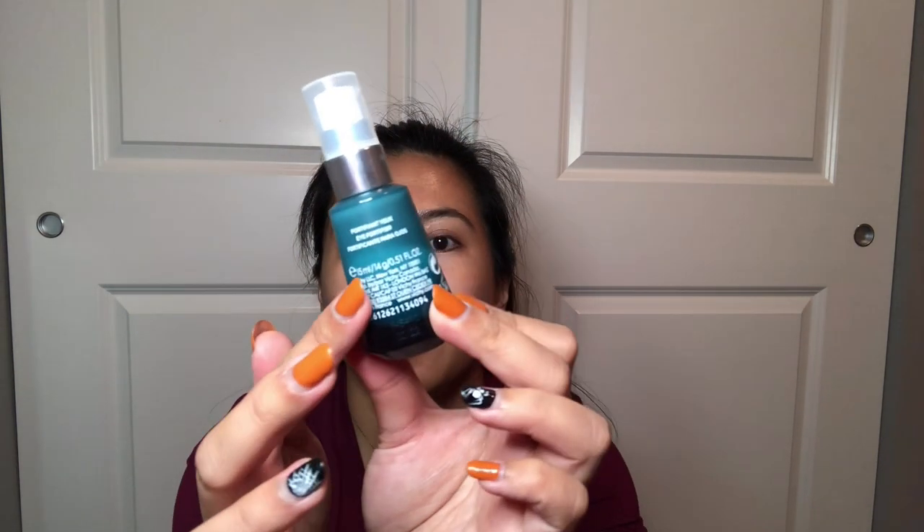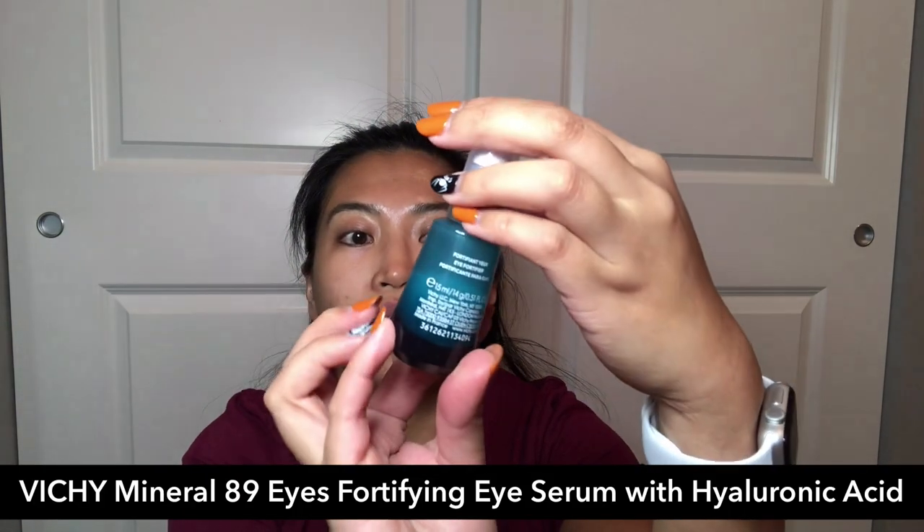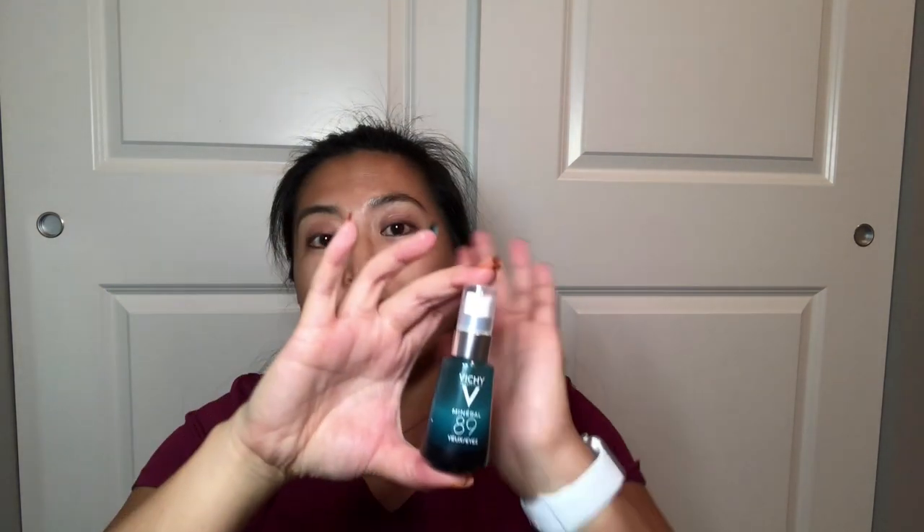The next step is I use an eye serum or eye cream. This one is from Vichy — it's the Mineral 89 line. I just use one pump and apply it on the lower eyelids and upper eyelids. I actually got this for free from Influenster and it's one of my really good eye serums.